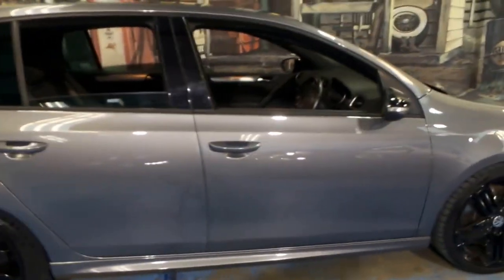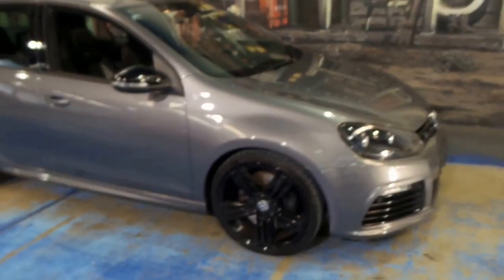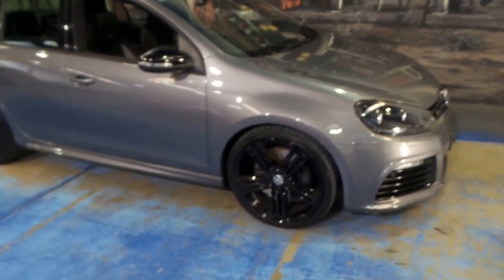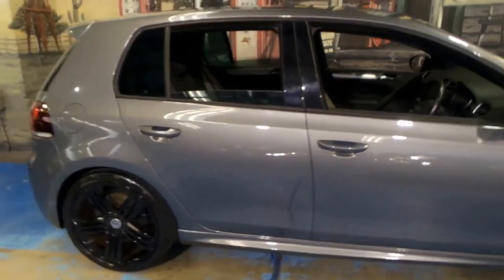But if you have been looking for a Golf R and you want to buy one with really low kilometres, with two remote keys, with all the logbooks from new and a black pack, I think this is a very good place to start. We've found generally a lot of them have done 60, 70, 80, 100,000 plus kilometres. So I think probably one of the best things about this car is its genuine low kilometres.